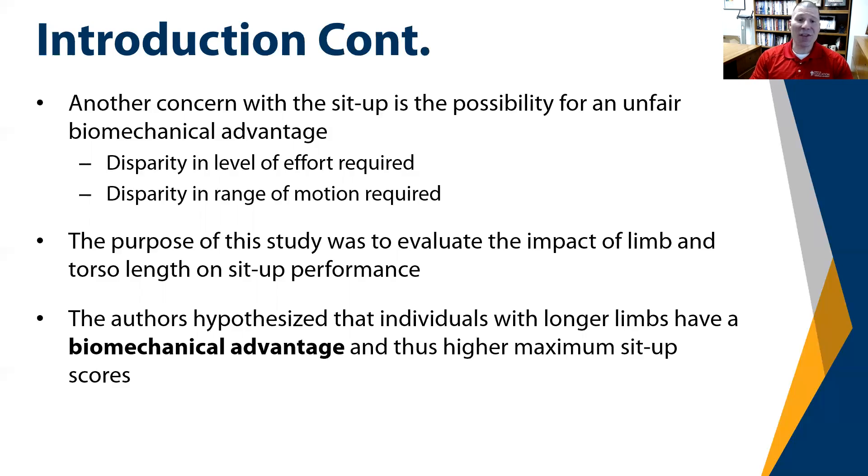The purpose of this study was to evaluate the impact of limb and torso length on sit-up performance. The authors hypothesized that individuals with longer limbs may have a certain biomechanical advantage and therefore have higher maximum sit-up performance.